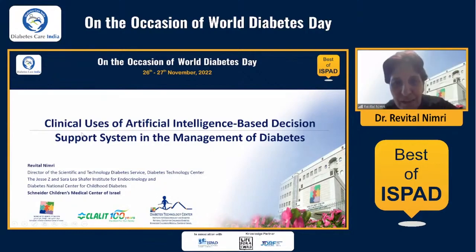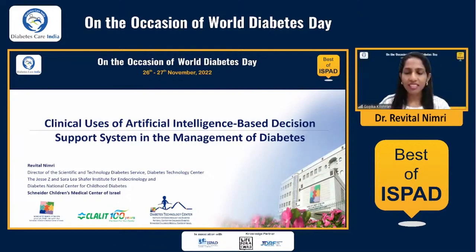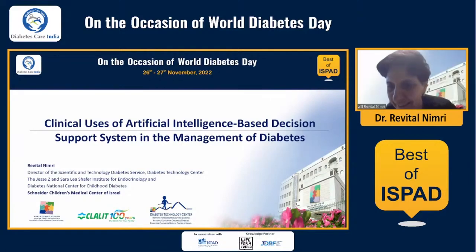Good morning everybody. Thank you so much, it is my pleasure to join this meeting. It's early morning here in Israel, and thank you to the organizing committee and Dr. Banchi Sabo for inviting me.